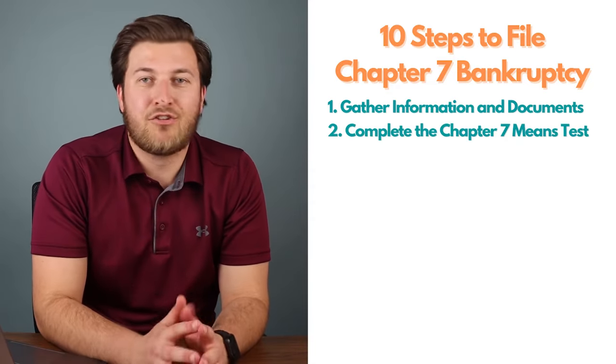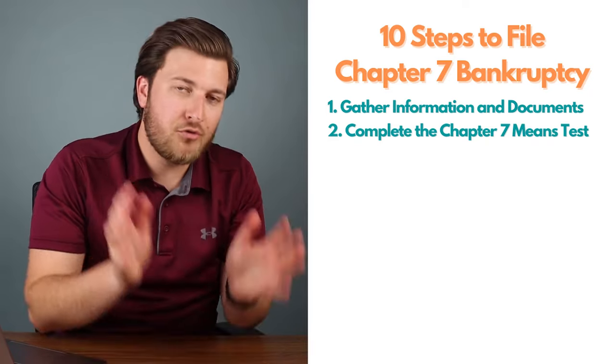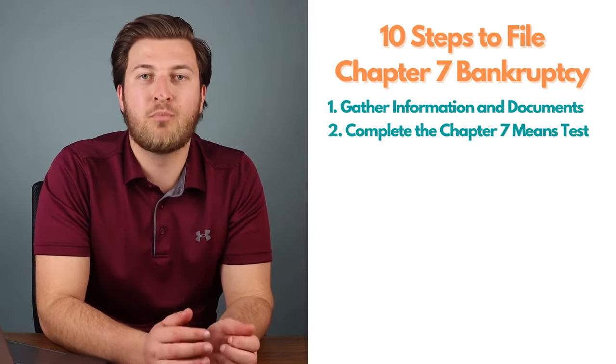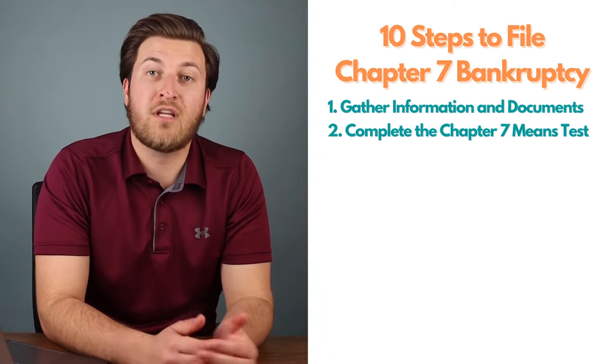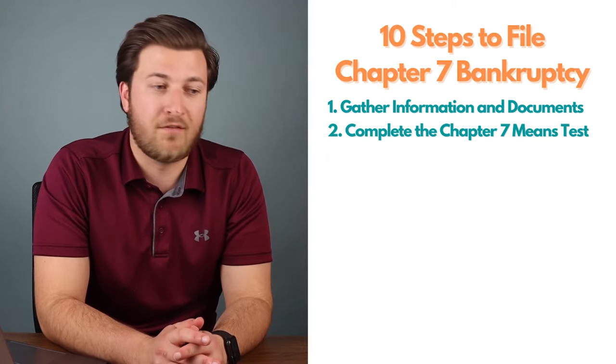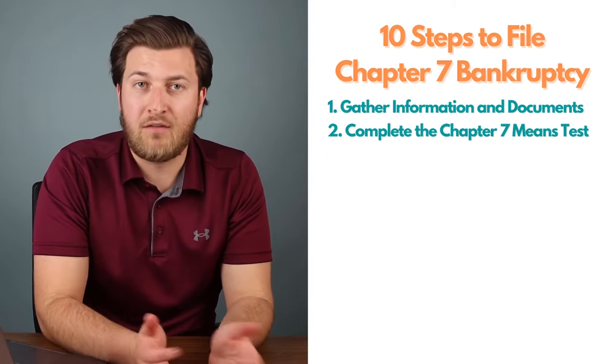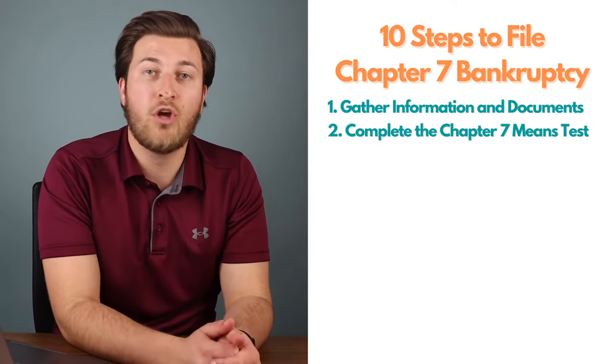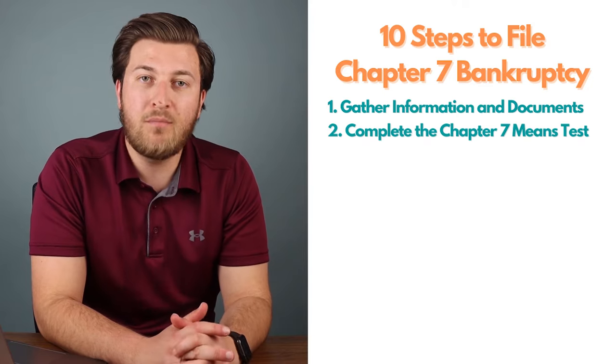Step two: you're going to want to complete the Chapter 7 means test. This will help you determine whether or not you actually meet the income requirements for a Chapter 7. In order to qualify, you generally have to pass the means test by either being below the income threshold or passing the second part of the means test.